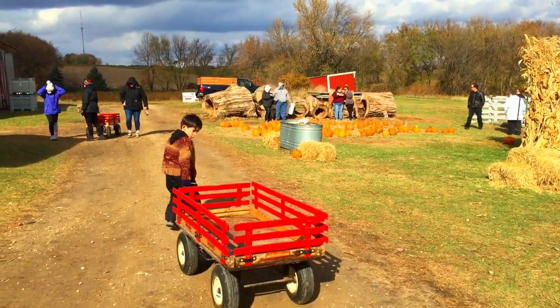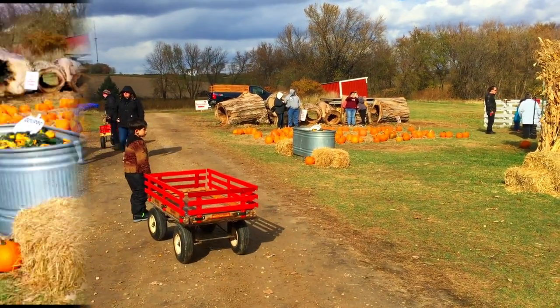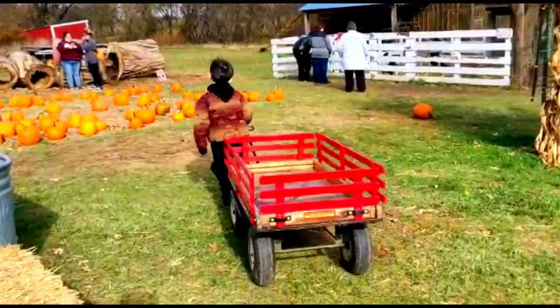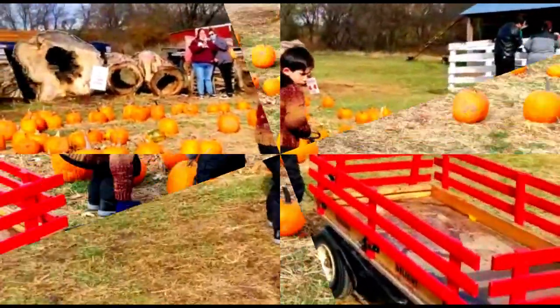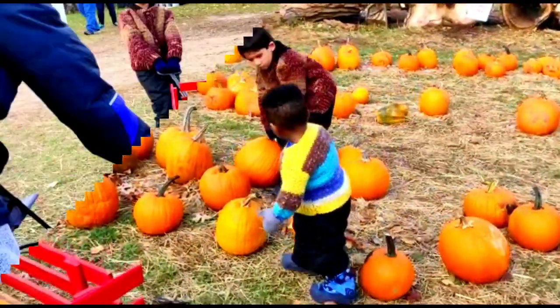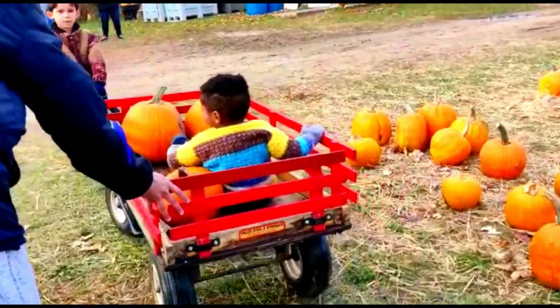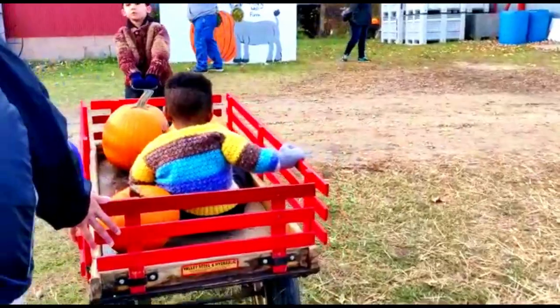Here I got my pumpkin. I'm so strong. I can pull it all by myself. Now, with Isaac inside, Mom had to push a little.